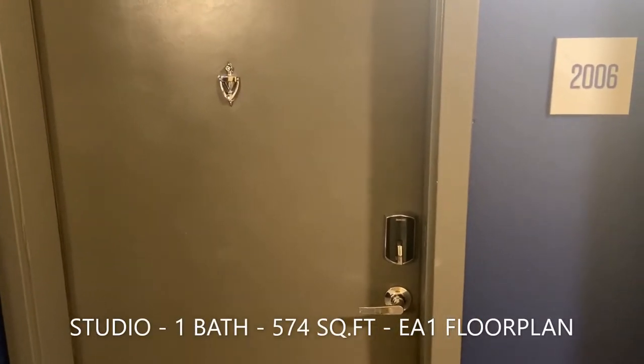Central Square Frisco would love to welcome you to our studio style 574 square foot EA1 floor plan.